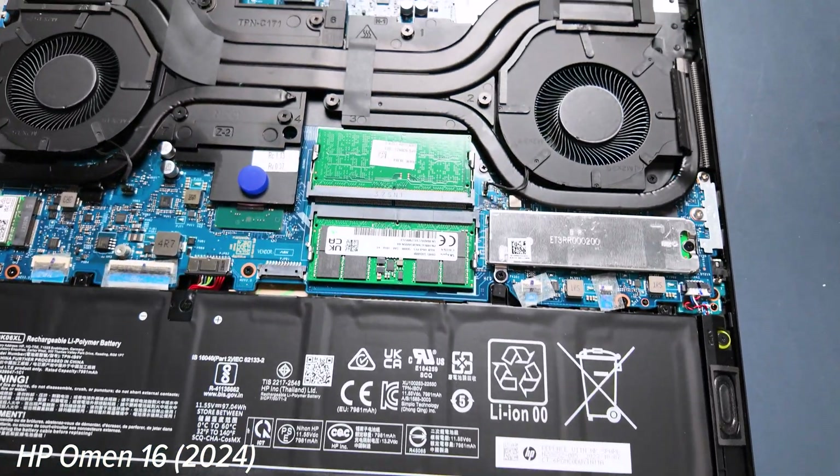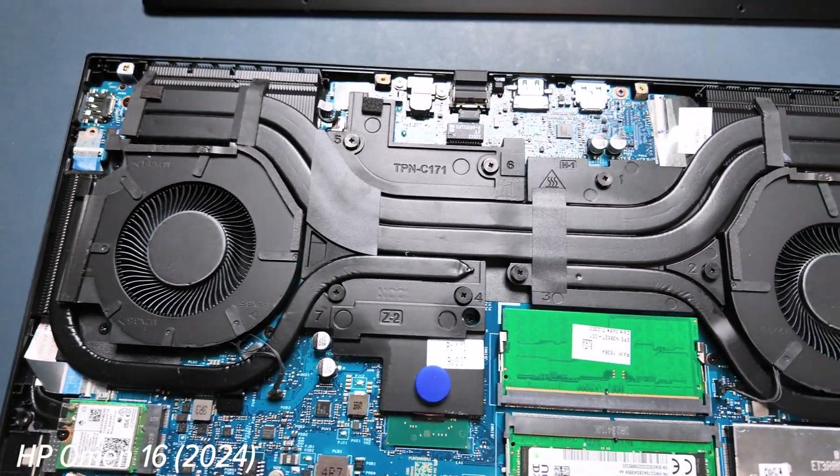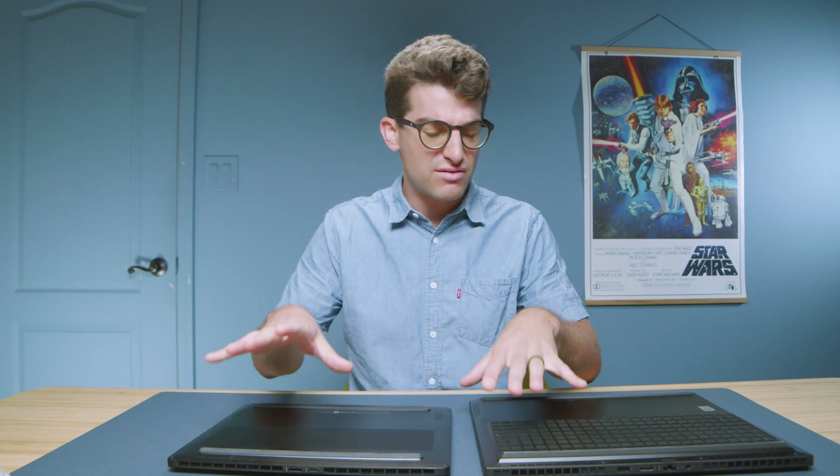Where the 16 inch model really takes advantage is you do have upgradable RAM, so if you purchase this laptop with 16 gigs of RAM you can pull off the bottom cover and upgrade to 32 or 64. With the HP Omen Transcend 14, whatever you purchase the laptop with is what it's going to stay with — it's soldered to the motherboard. If you get the Intel Core Ultra 7 version you'll have 16 gigs of RAM; if you get the Intel Core Ultra 9 version you'll have 32 gigs of RAM. We'll walk through the buyer's guide and pricing in just a few minutes.